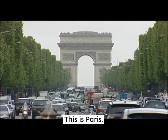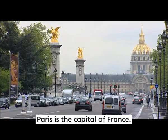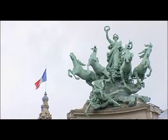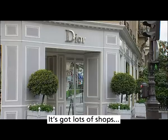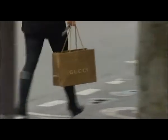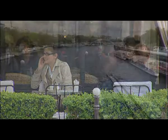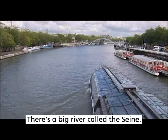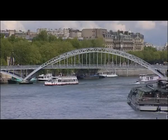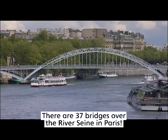This is Paris. Paris is the capital of France. It's got lots of shops and cafes. There's a big river called the Seine. There are 37 bridges over the river Seine in Paris.